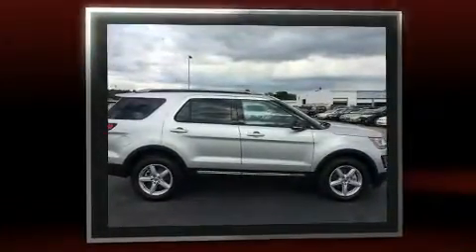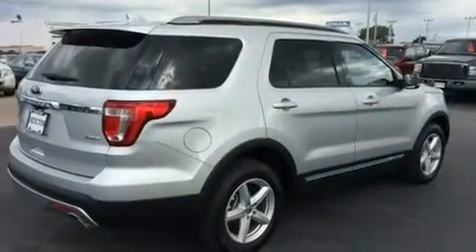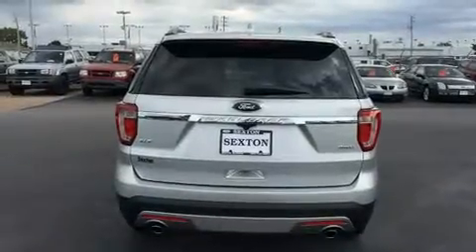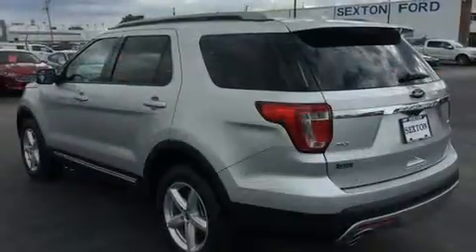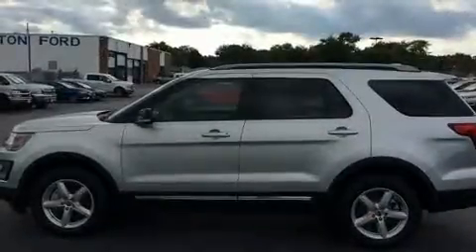Four-wheel drive allows you to go places you've only imagined. Top features include cruise control, one-touch window functionality, variably intermittent wipers, front and rear air conditioning, fully automatic headlights, turn signal indicator mirrors, and power front seats.